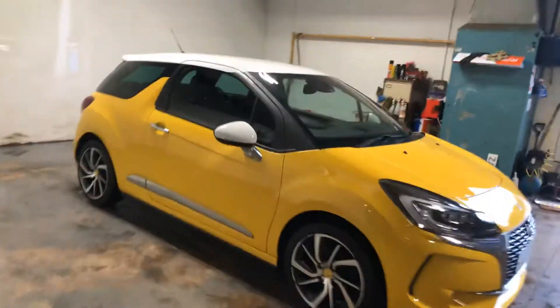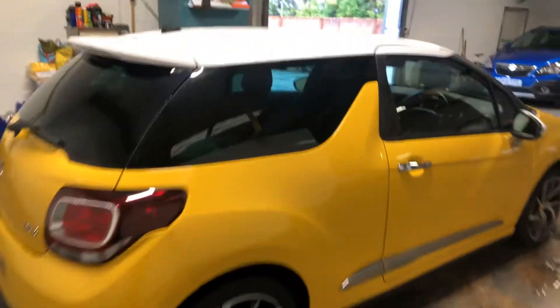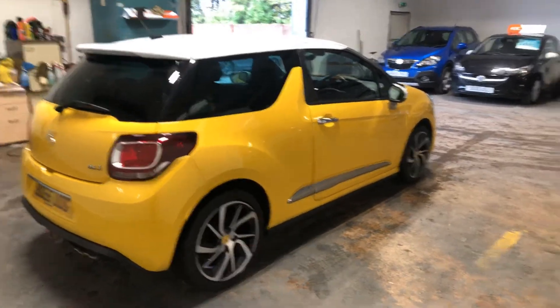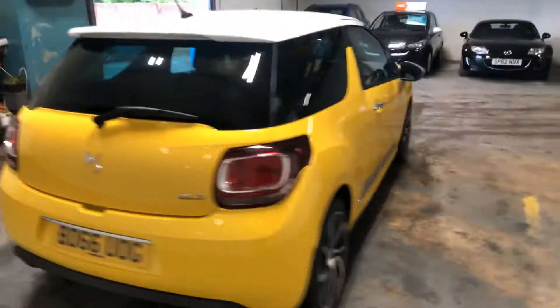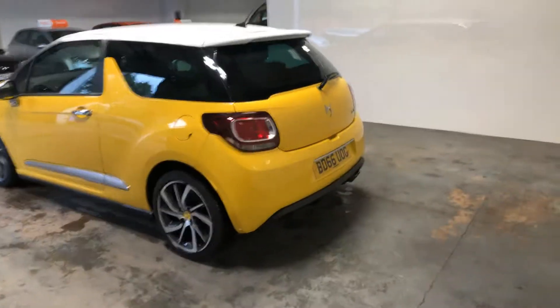It's got a full service history and a full year's MOT, and it's packed with options, which I'll get onto in a minute. It really is gorgeous, this car. It drives absolutely perfectly.